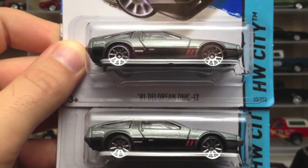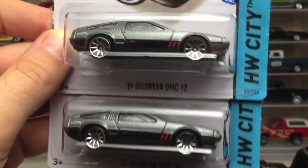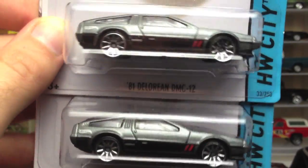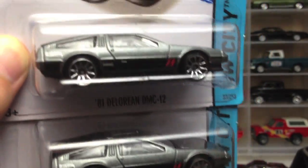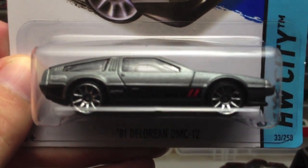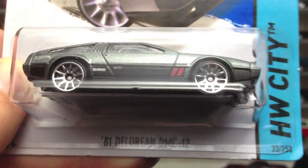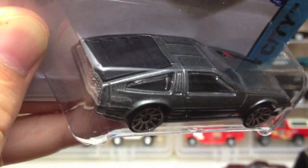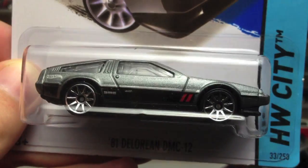If it wasn't for that Datsun truck I could not find — whoever went through the dump bin picked up every single Datsun 620. But I did find a couple of DeLoreans and this one is awesome. It's got such a really cool paint job with that silvery color and black on the bottom with those two red thumb stripes. Doesn't get much better than that for a DeLorean mainline.